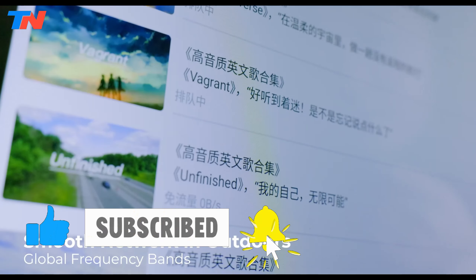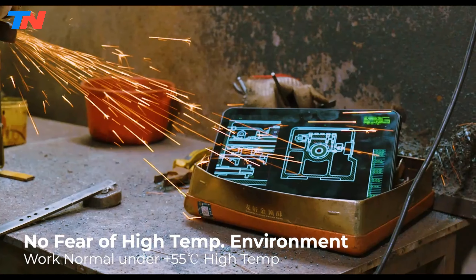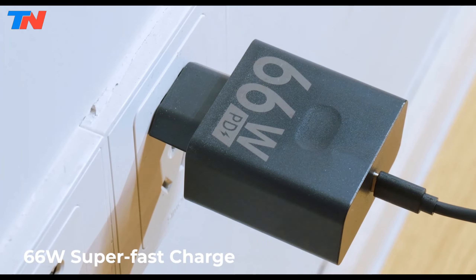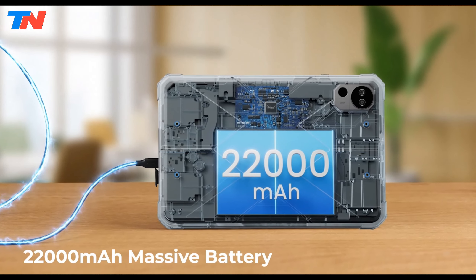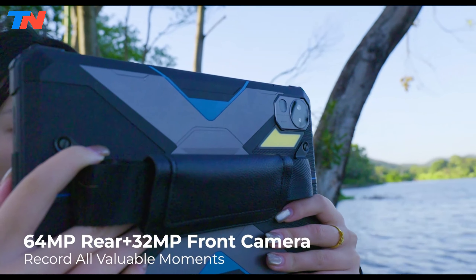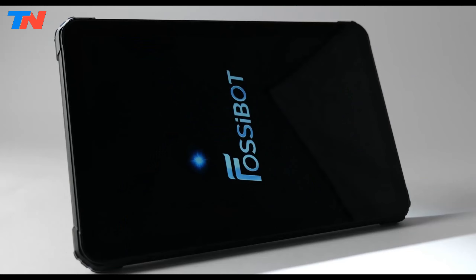Running Android 13, it supports 4G LTE and Wi-Fi 6 for fast connectivity. The 22,000 mAh battery with 66W fast charging ensures long use, while the 64 and 32-megapixel cameras, quad speakers, and additional features like fingerprint unlock and a camping LED add utility.